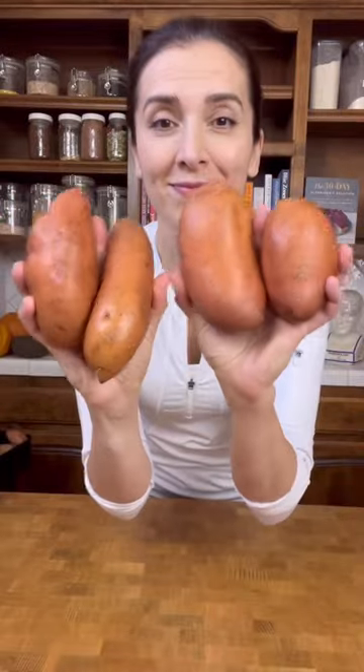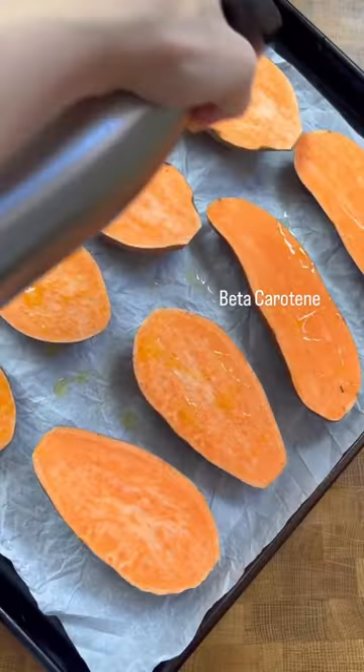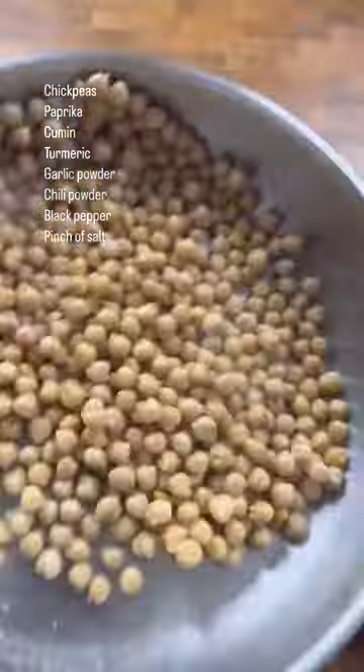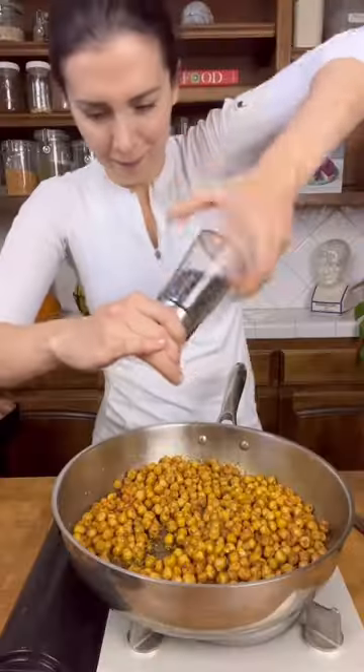Here's an easy, tasty, and healthy dinner idea that comes together very quickly. Baked sweet potatoes are so delicious and they're high in beta carotene, a potent antioxidant. Because they're sweet, they go really well with a spicy add-on like the spicy pan sautéed chickpeas that comes together in five minutes.